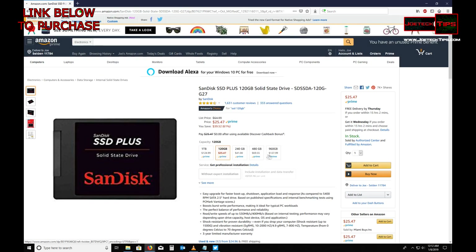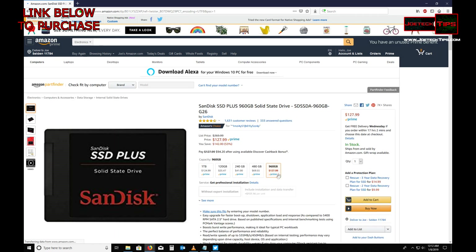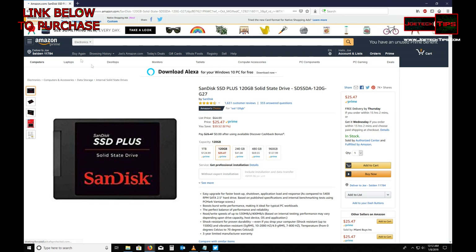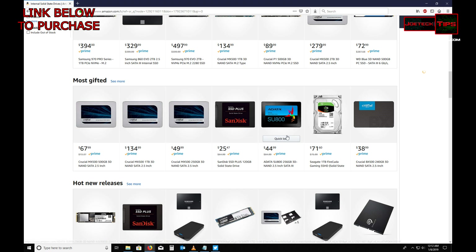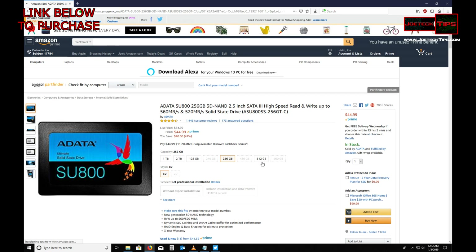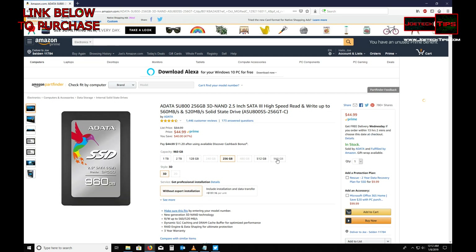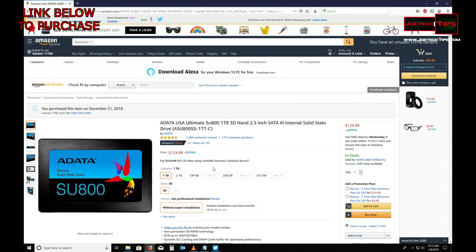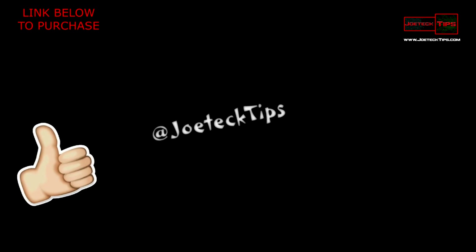Let's take a look at the SanDisk — $127 for 960 gigabytes, that's really great. And for the one terabyte model, $124.99. I have two of these drives as well — great drive, high performance, really impressive. The one terabyte drive is the sweet spot for solid-state drives as of today, January 8th, 2019. Happy New Year everybody.